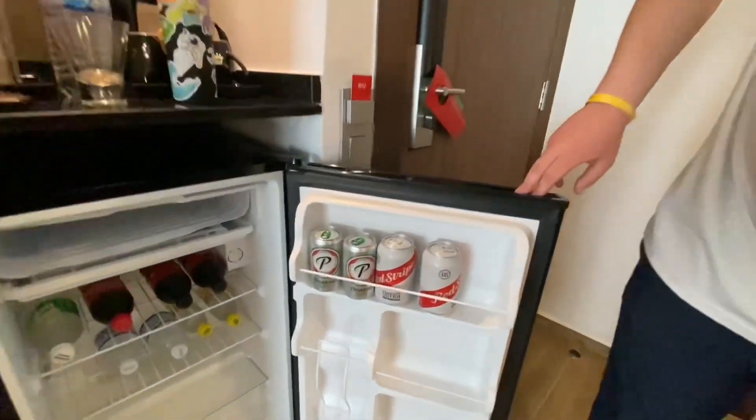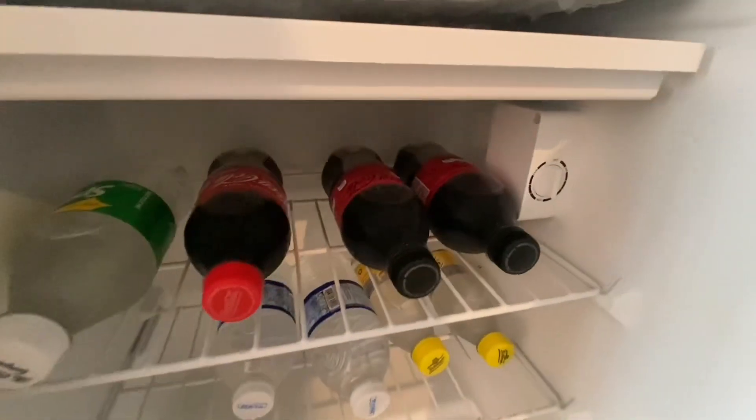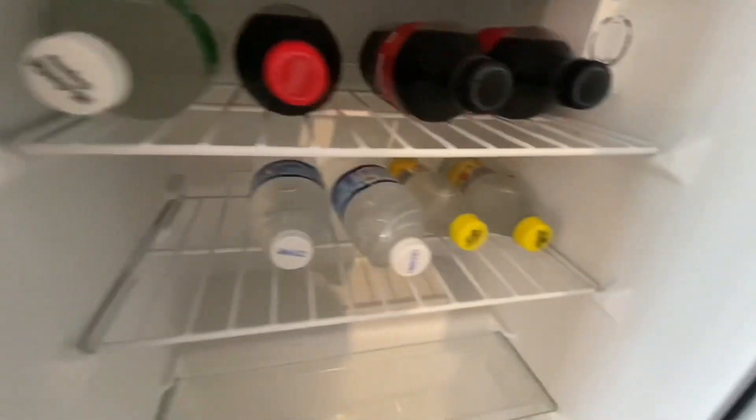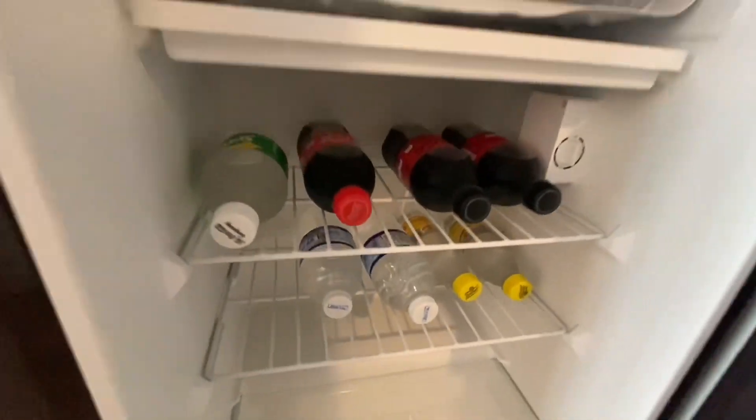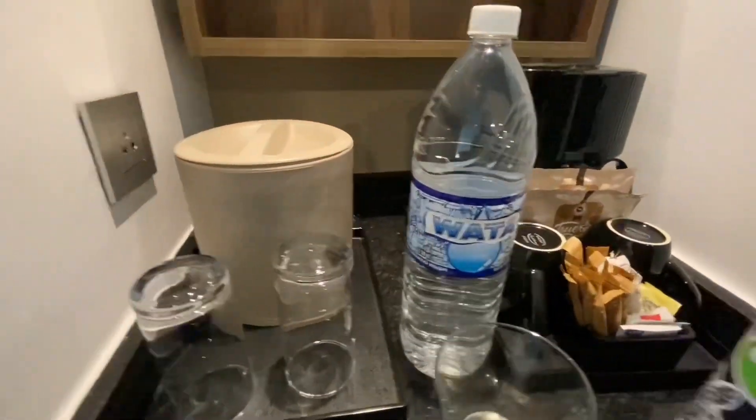Here's the mini fridge. It had some beer, some soda, and sparkling water, and they refilled this every day. There were also bottles of water, as well as a large bottle of water up here.